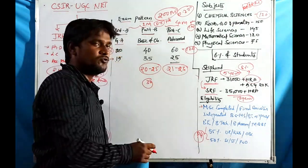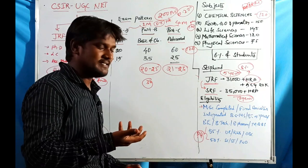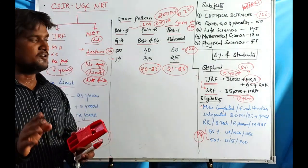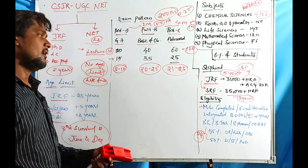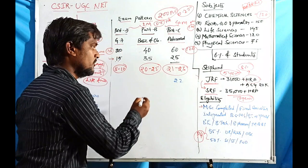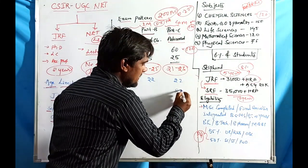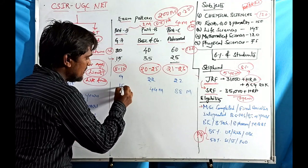For Part B, 30 is the maximum recommended for strong students, while 20-25 is the target for normal students. For Part A (general aptitude), 8 to 10 questions is a normal target. So the overall attempted question estimate could be around 22-23 for Part C, about 20-22 for Part B, and about 9 for Part A.